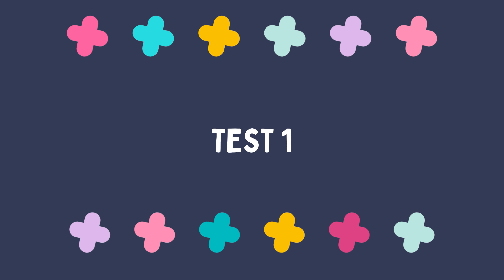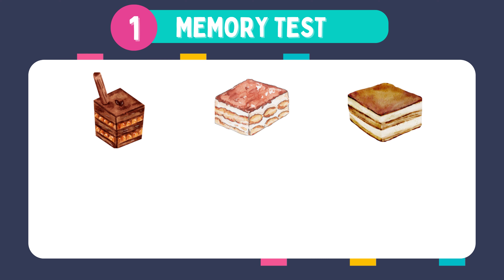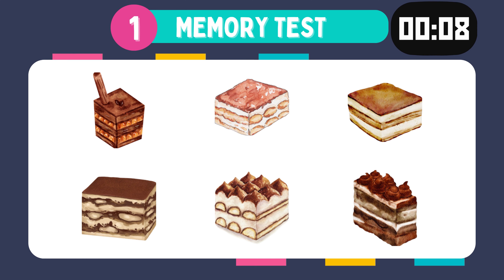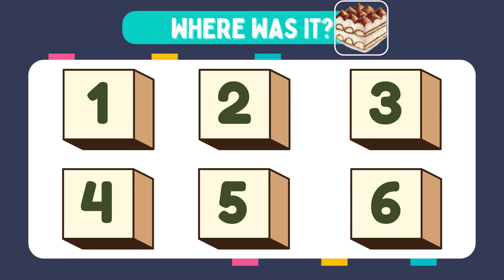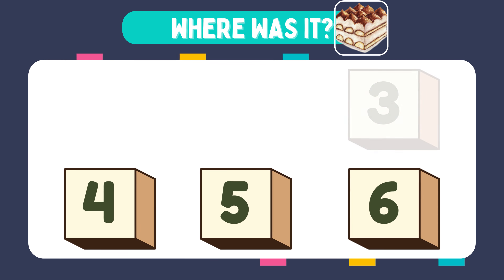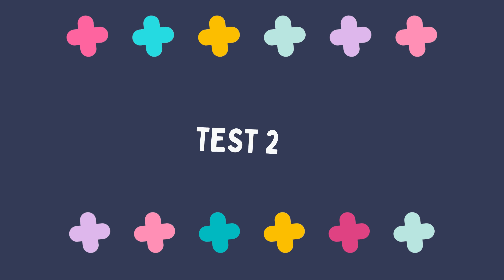First, we have test number one. Memorize these images. Where was it? It was in box number five. Good job on the first one — ready for the next?